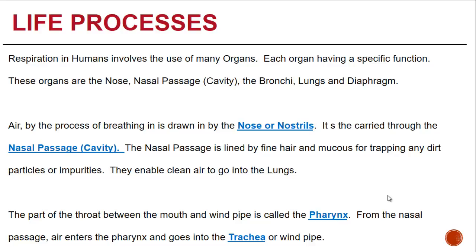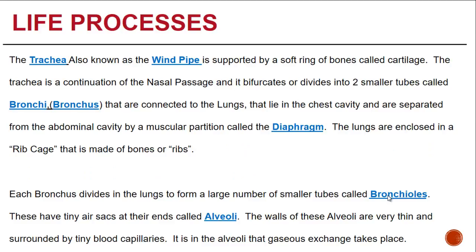The part of the throat between the mouth and the windpipe or trachea is called the pharynx. From the nasal passage, air enters the pharynx and goes into the trachea or windpipe. The trachea is supported by a soft ring of bones called the cartilage.